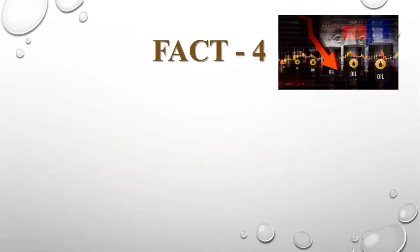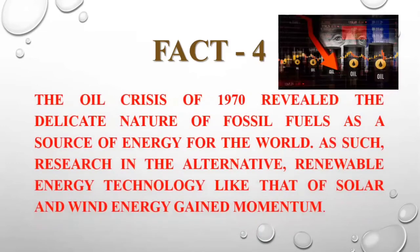What led to solar? The oil crisis of 1970 revealed the delicate nature of fossil fuels as a source of energy for the world. As such, research in alternate renewable energy technologies like solar and wind energy gained momentum.